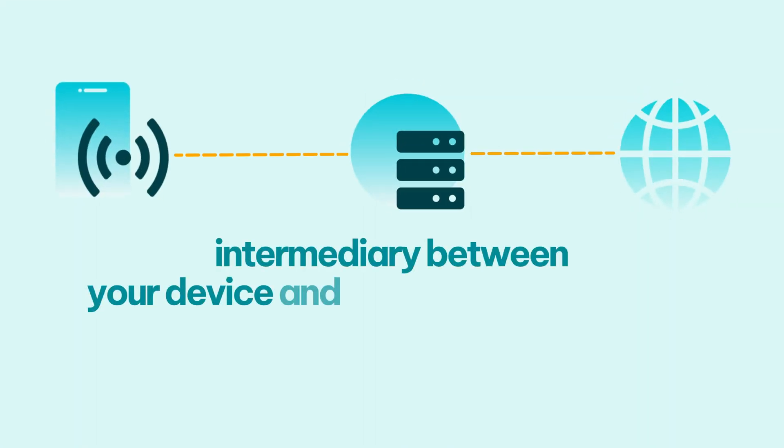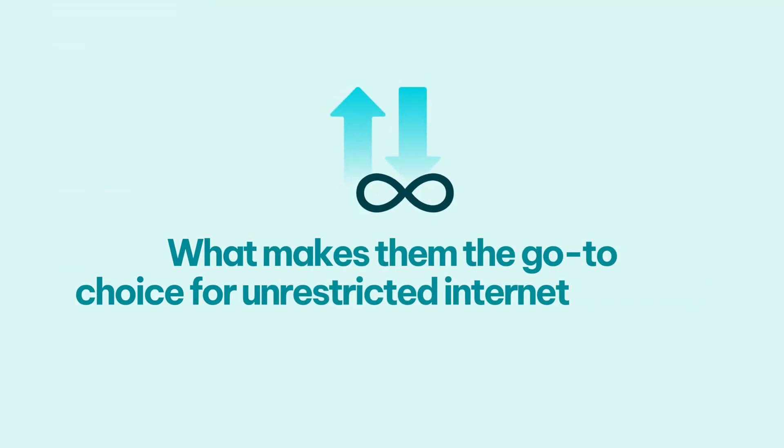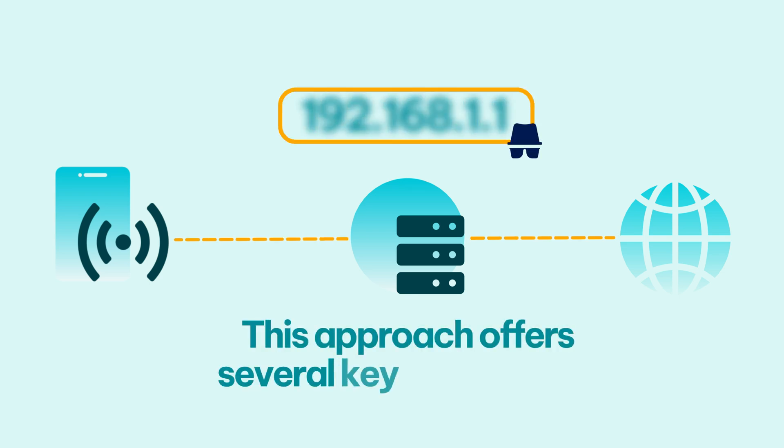Proxy servers are a vital part of the modern online landscape, acting as an intermediary between your device and the rest of the internet. When you use a proxy to connect to the internet, your traffic is rerouted through the server before reaching its destination. In this process, the proxy masks your IP address with its own.